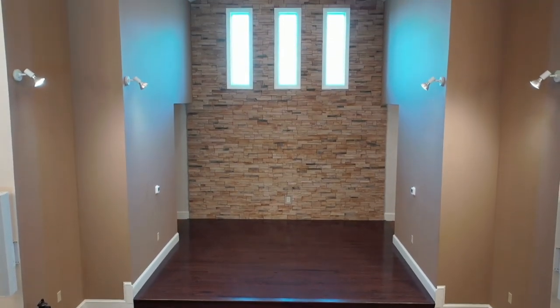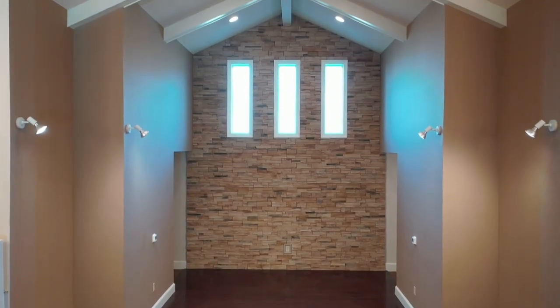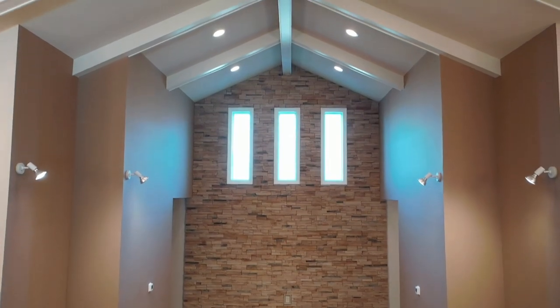We've got a beautiful stone wall that can serve as your backdrop or can be accented by one of our arches.